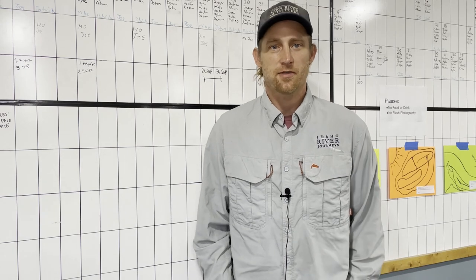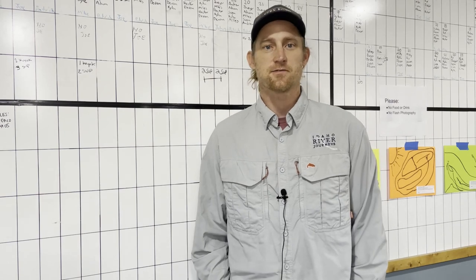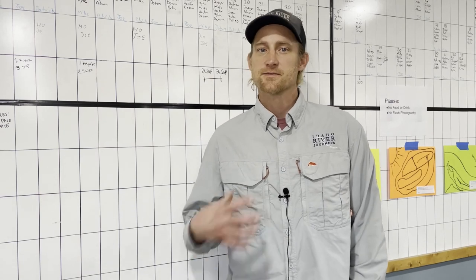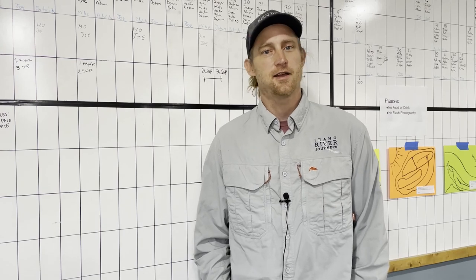Hey folks, today we're going to talk about the Wall Rapid on the Upper Kern River. It is a classic class 4 on the Upper Kern. My name is Matt, I'm the General Manager at Kern River Outfitters. Let's go ahead and get started.